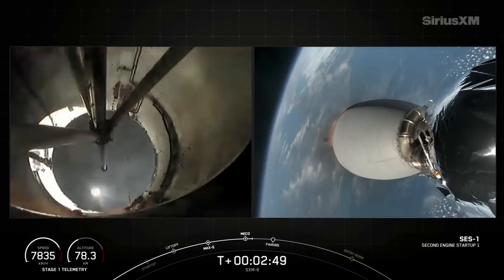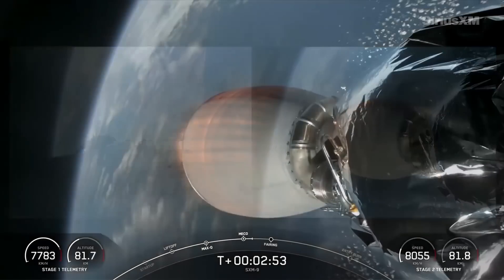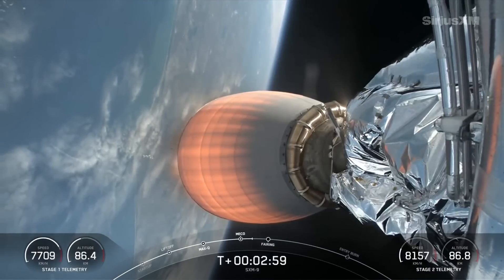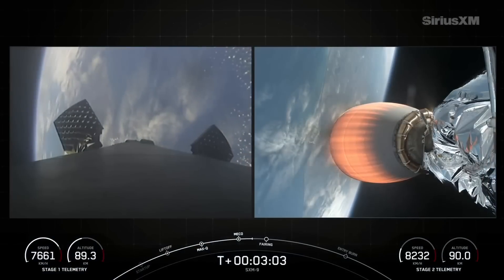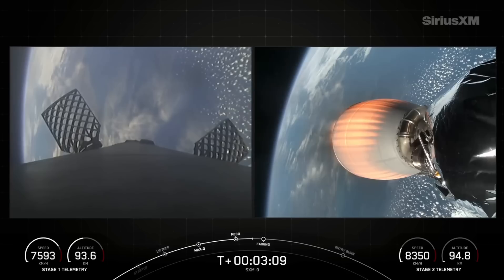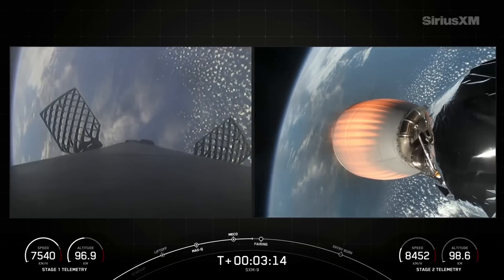What you just saw was the shutdown of the nine M1D engines, known as MECO. Following that, we separate the two stages and then light the MVAC engine, which you're looking at now on your screen. Meanwhile, the first stage on the left side of your screen is going to flip its orientation in preparation to re-enter the Earth's atmosphere in an attempted landing on our drone ship out in the Atlantic Ocean.